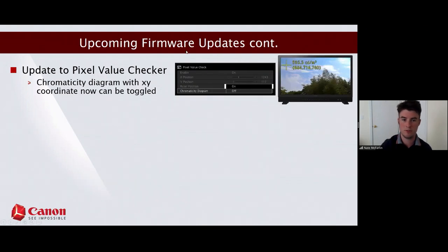Our popular pixel value checker — which shows RGB code values and peak limits for any pixel on screen — has been updated with a chromaticity diagram toggle. Not only will you get numerical representations, but it will now plot the XY coordinate of that specific pixel directly on the chromaticity diagram. This is really useful for confirming color space conformance — quickly checking where you are in relation to Rec. 709, 2020, or P3.